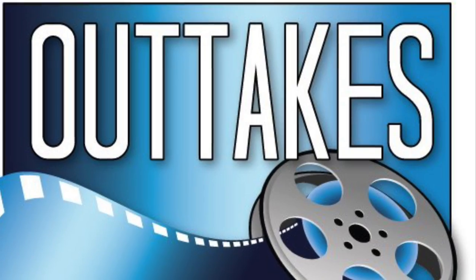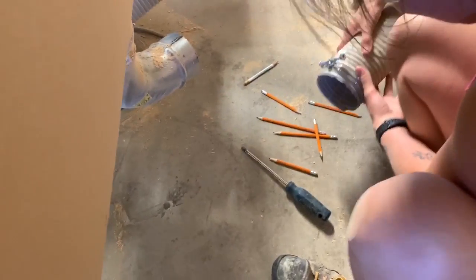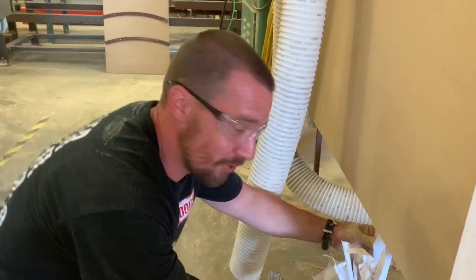Great job, team. I couldn't be more proud. We found our pencils — and I think we found all the missing work orders.